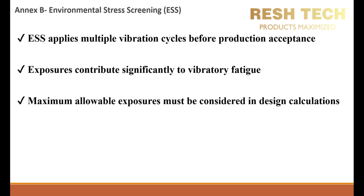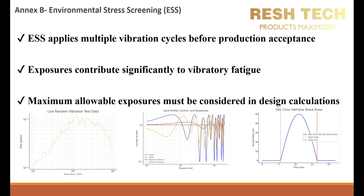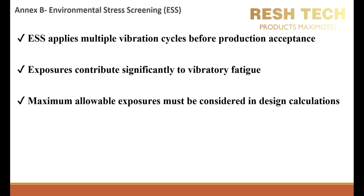Common ESS vibration methods include random vibration tests, which simulate operational conditions; sine sweep tests, which identify resonances, weaknesses, and workmanship issues; and shock tests, which assess structural durability under impact conditions. It is best to incorporate ESS as a standard qualification test for high-reliability products, particularly for aerospace, automotive, and military applications.